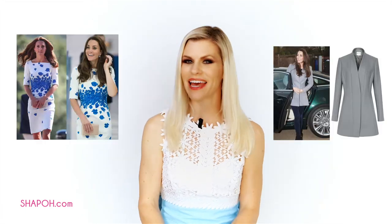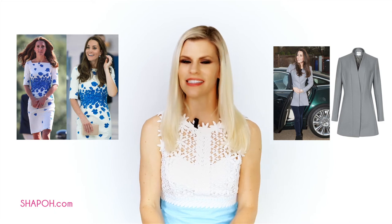Kate likes high-end and less expensive ubiquitous mall brands, better known as high street fashion in the UK. She likes L.K. Bennett and flawlessly interchanges expensive accessories with less expensive dresses and vice versa. She's even famously worn a $35 Zara necklace with a $1,000-plus Roland Murray gown to a film premiere.